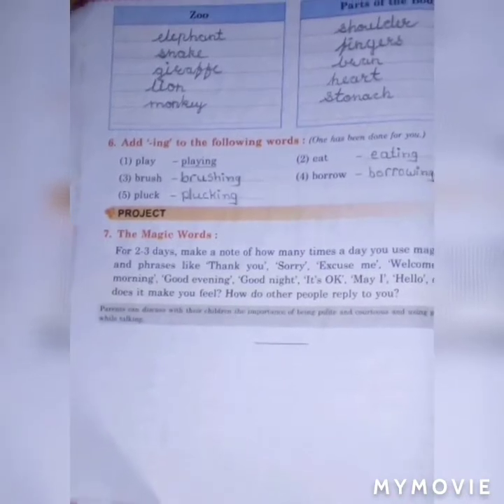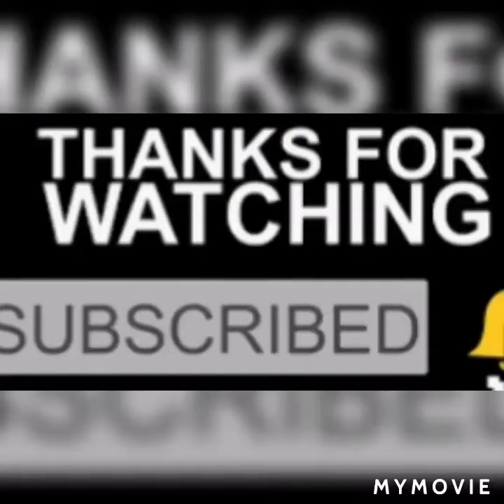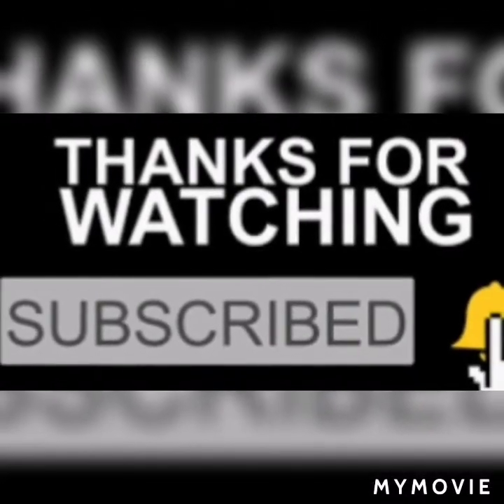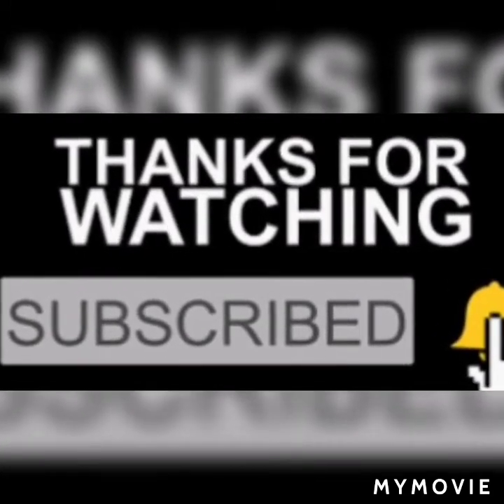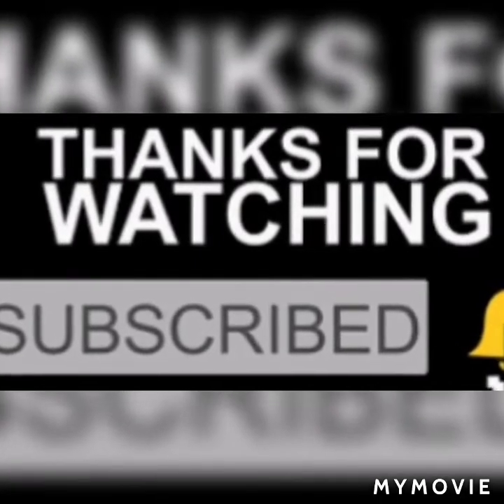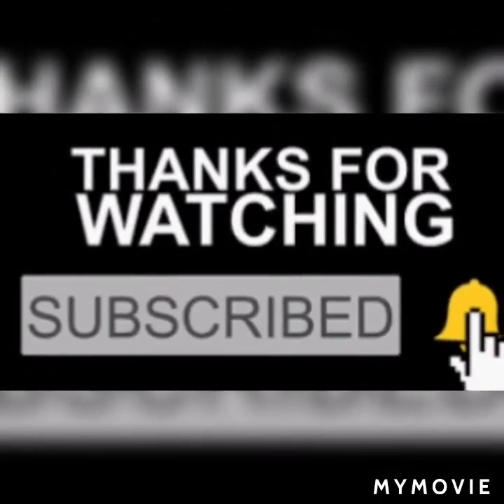Question answers — all understood. Please comment in the comment box if you understand the lesson. Like, share, subscribe, and press the bell icon button for next notifications. Thank you for watching.